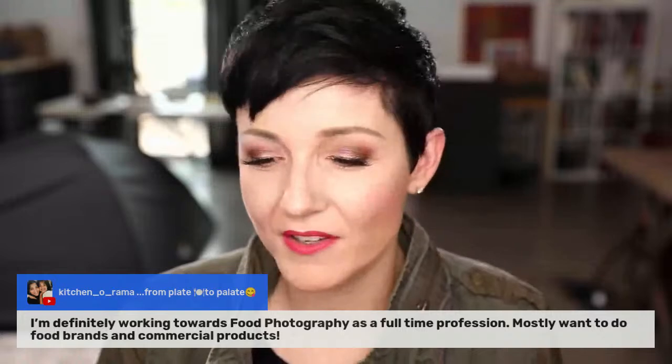Working toward photographing your own books, planning to do this professionally — very good. I want to know: if you want to shoot for restaurants, let me know in the comment section. If you want to shoot for food brands, put that in the comment section. If you're looking to shoot for cookbooks, drop that in. If you're looking to do food videos, drop that in. Let me know the different kinds of food photography you want to do professionally. Mostly doing food brands and commercial products — yes, there are all sorts of different specializations in this field related to the different kinds of clients.